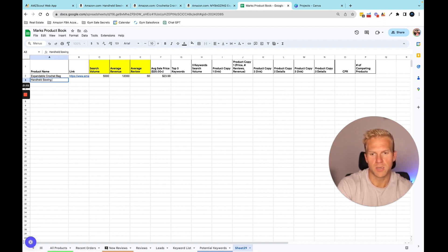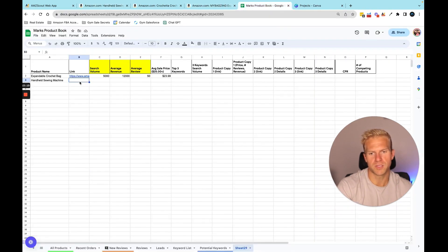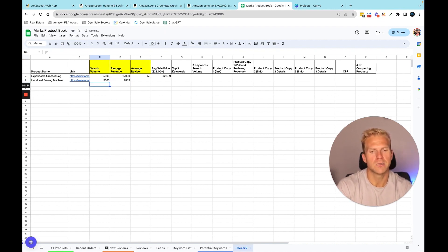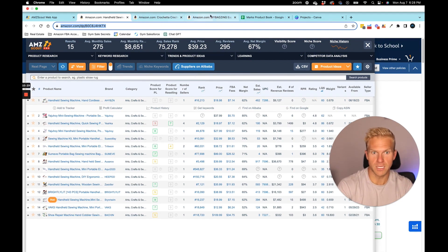We're already 10 minutes in so I'll do one more product, but I could do this all day — it never gets old. Handheld sewing machine: search volume about 5,000, average revenue about $9,000, and the average review count — he had zero reviews. Zero! That's money.